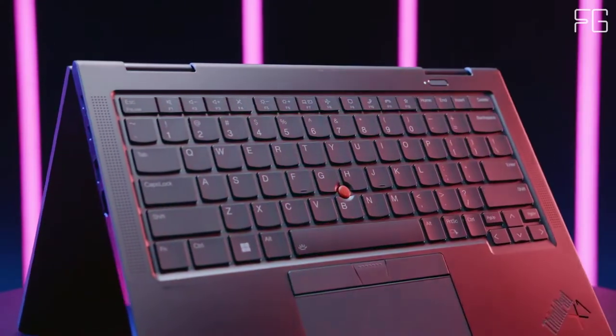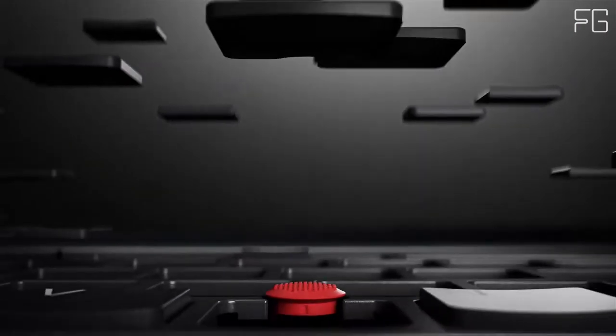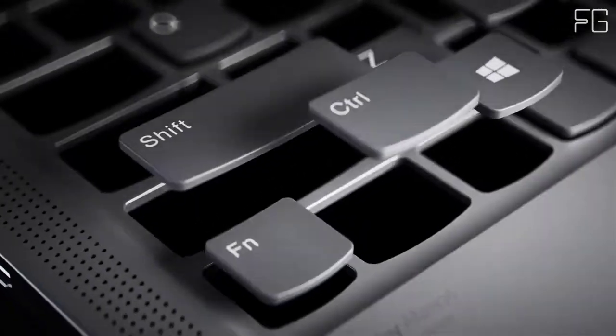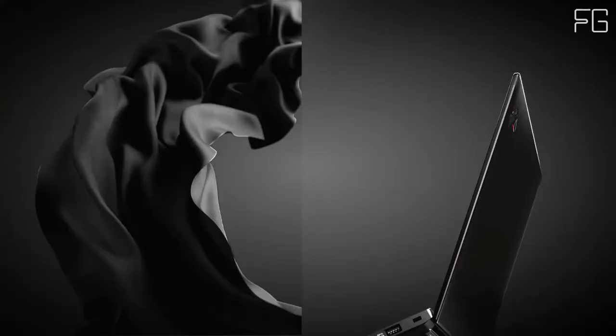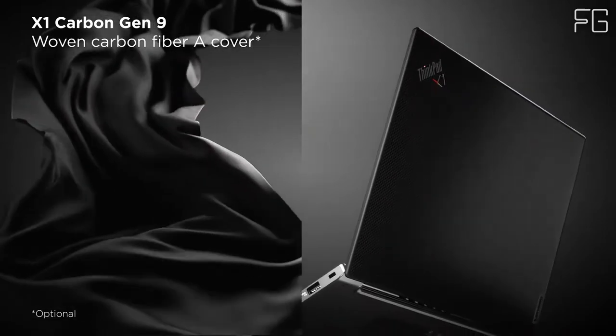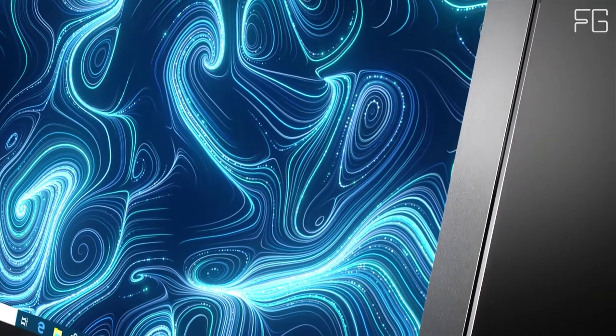Go from keyboard to ThinkPad Pen Pro in seconds when you want to sketch, sign documents, or take notes with the fully rechargeable, garaged pen. Engineered with dual fans and rear venting, the thermal capabilities on the ThinkPad X1 Yoga Gen 6 convertible keep the device cool while you're hot on the trail of success.